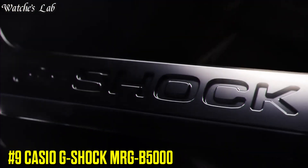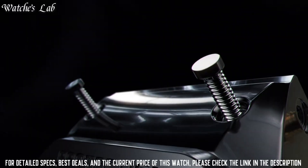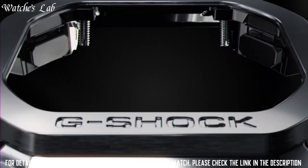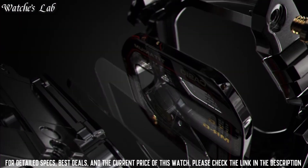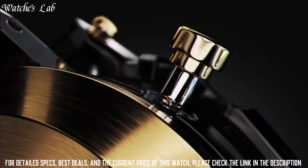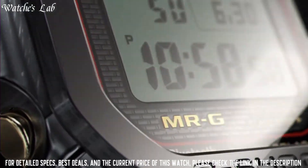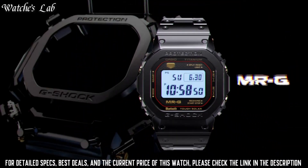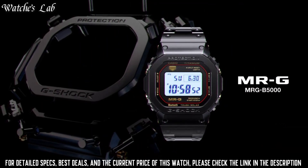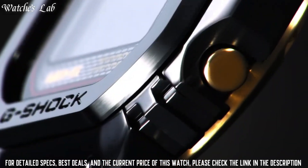Number 9: Casio G-Shock MRG-B5000. Case dimensions are 43.2mm in diameter and 12.9mm in thickness. The dial is LCD, display type digital. This timepiece has sapphire anti-reflection coating glass, titanium hard coating band, band color black, and 200m water resistance. The watch is from the G-Shock Collection.